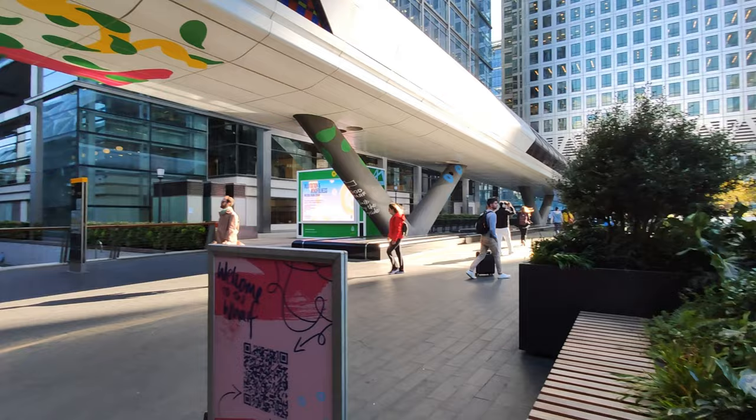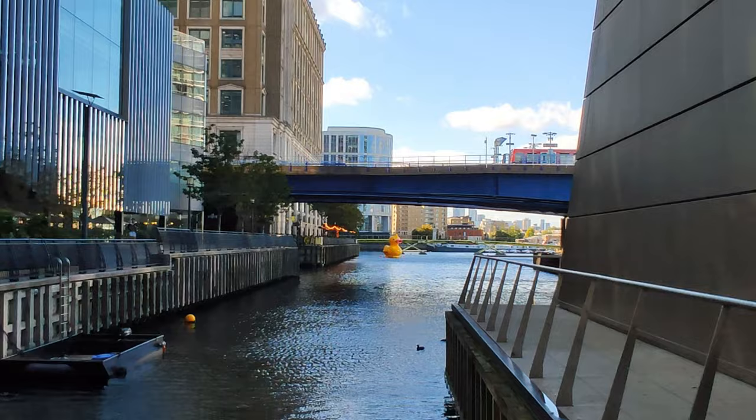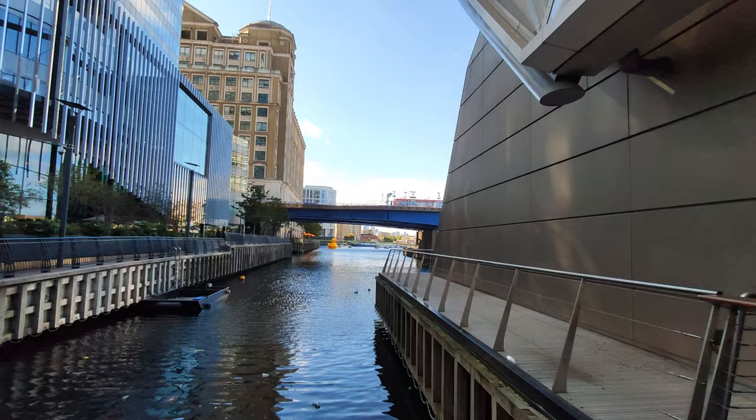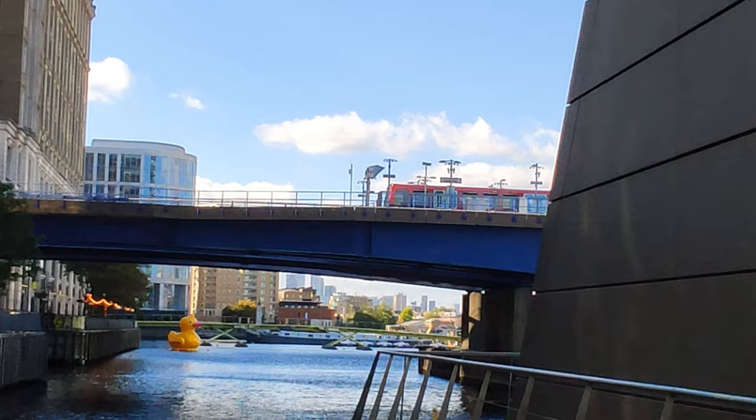Today is pretty windy. There is a little duck over there! So what basically DLR means — it's an overground tube. Just like the underground, we took the Elizabeth Line which is an underground tube. DLR means the overground tube which basically runs above the roads, like that one — it's the DLR.